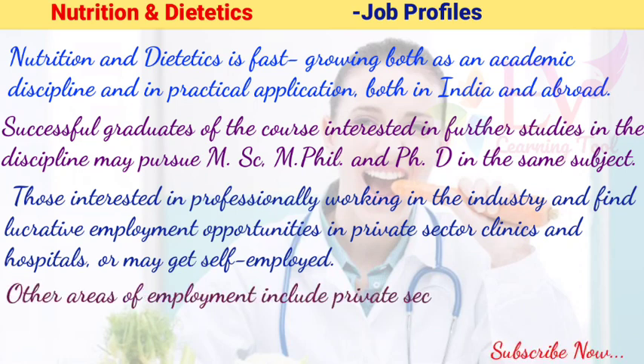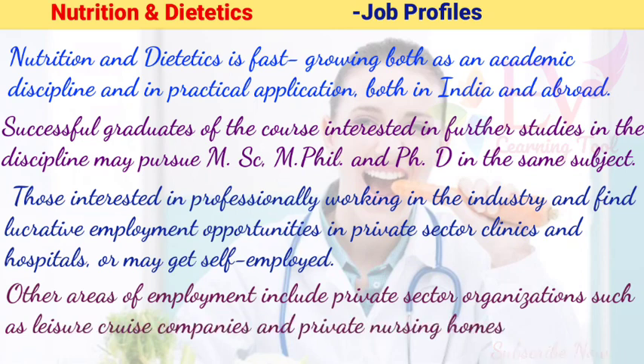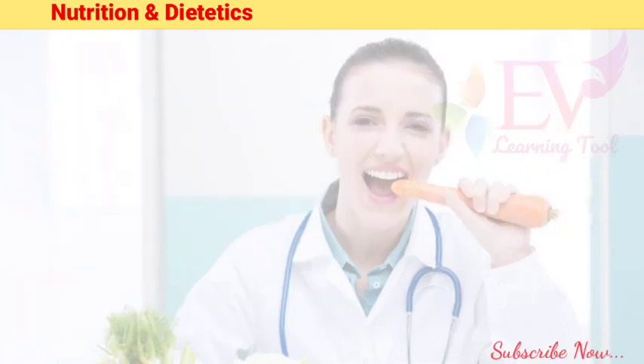Other areas of employment include private sector organizations such as leisure cruise companies and private nursing homes. Such graduates may also choose to become psychiatric nurses, working with patients suffering from emotional and psychological distress caused by unhealthy diet patterns.